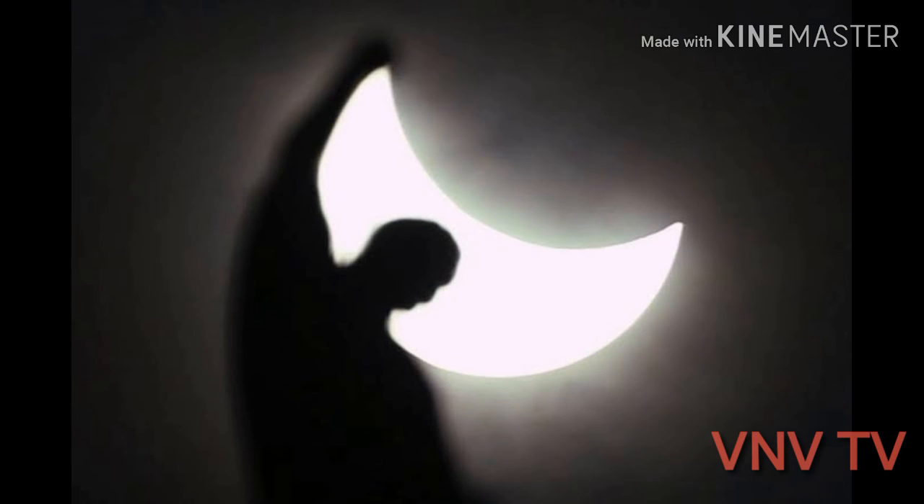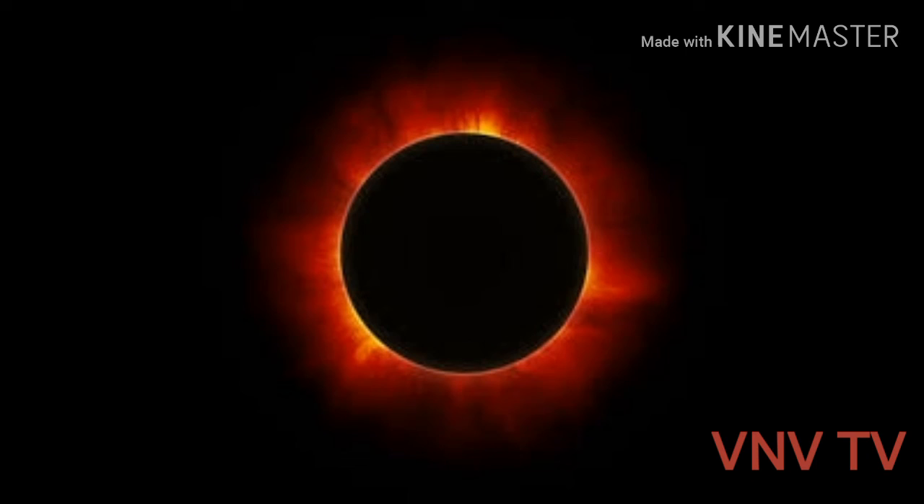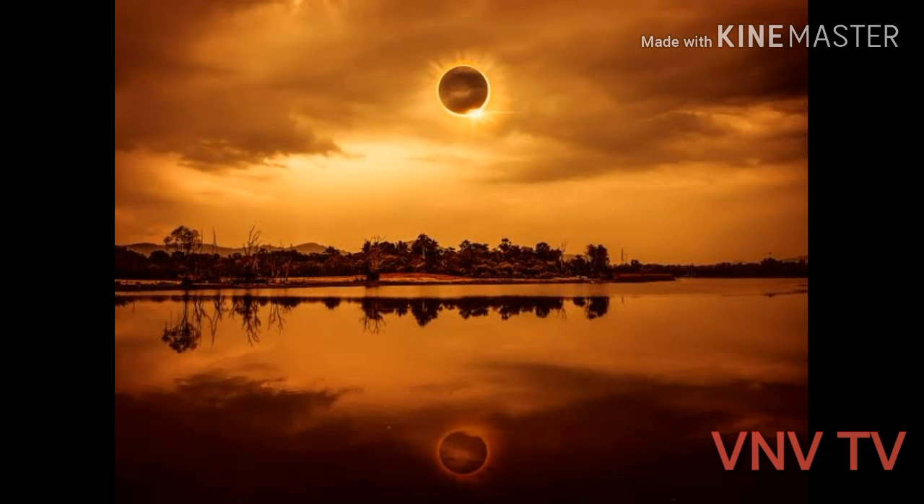Upcoming solar eclipses in 2021 are 21st June 2020 and 14th December 2020. Please subscribe to my channel for latest and exciting topics. Press the bell icon, suggest others, and comments are welcome too. Stay blessed and take care.